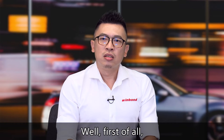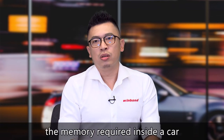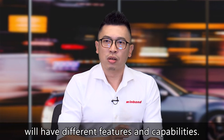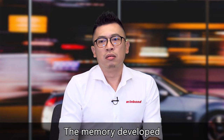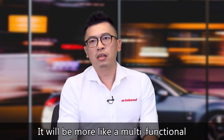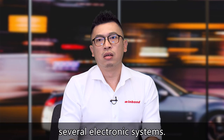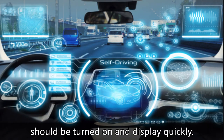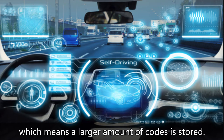Well, first of all, there are more and more electronic systems in cars that are increasingly powerful and capable. Therefore, the memory required inside a car will have different features and capabilities. The memory developed can make a car not just a car in the future. It will be more like a multifunctional mobile platform consisting of several electronic systems. For example, the instrument panel of a car should be turned on and displayed quickly. As the panel size gets bigger with richer and more diverse content, which means a larger amount of code is stored.